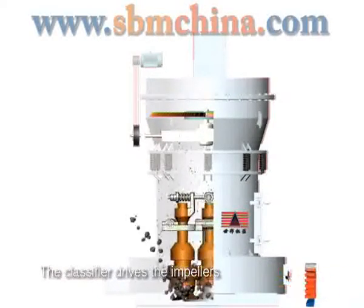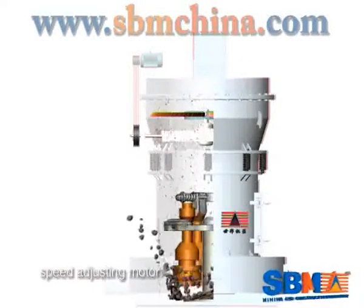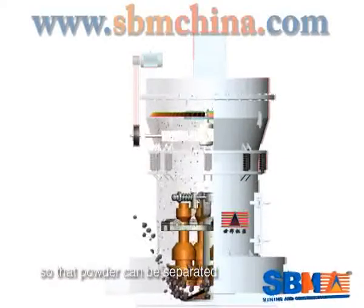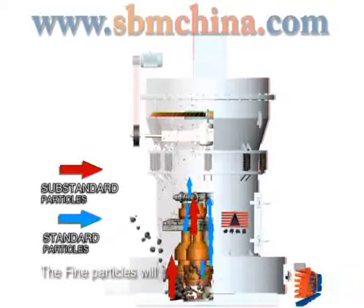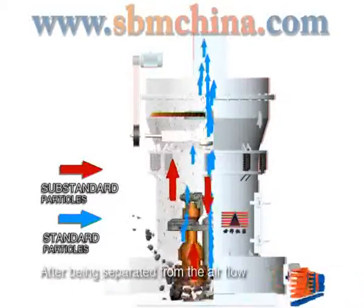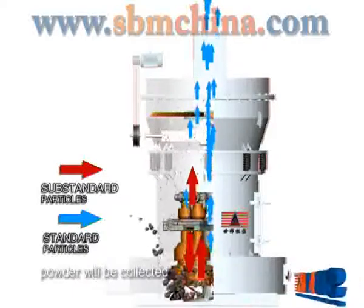The classifier drives the power on the tray to rotate through a speed adjusting motor, so the powder can be separated. The fine particles will enter the cycling collector. After being separated from the airflow, powder will be collected.